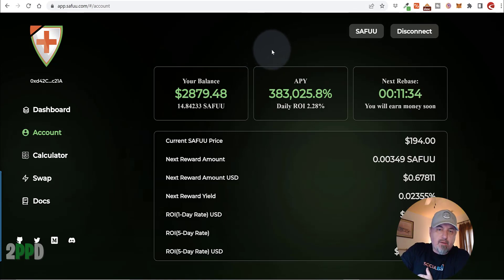Hey guys, I want to put this on your radar if you haven't been paying attention to the SAFU project. If you take a look, this is my account. I am logged in. You can see that currently it's making $65.83 per day, and my current balance is $2,879.